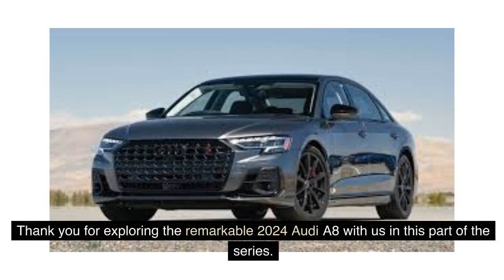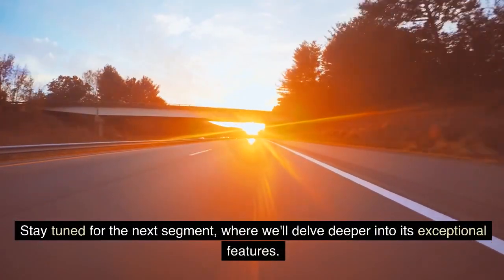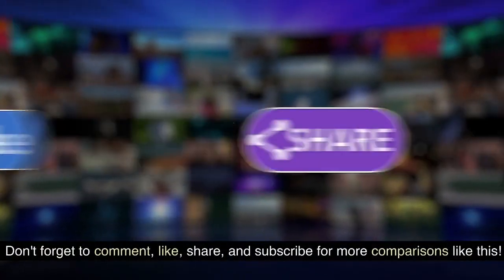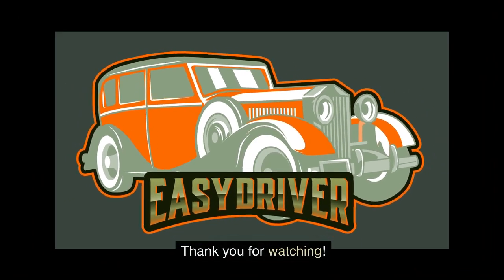Thank you for exploring the remarkable 2024 Audi A8 with us in this part of the series. Stay tuned for the next segment, where we'll delve deeper into its exceptional features. Don't forget to comment, like, share, and subscribe for more comparisons like this. Thank you for watching.